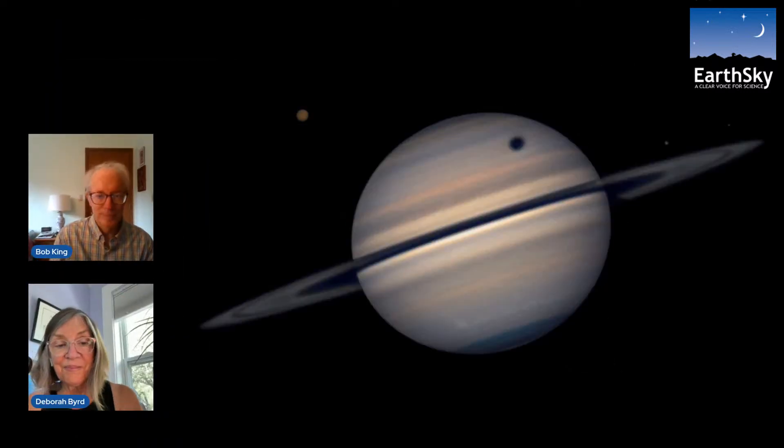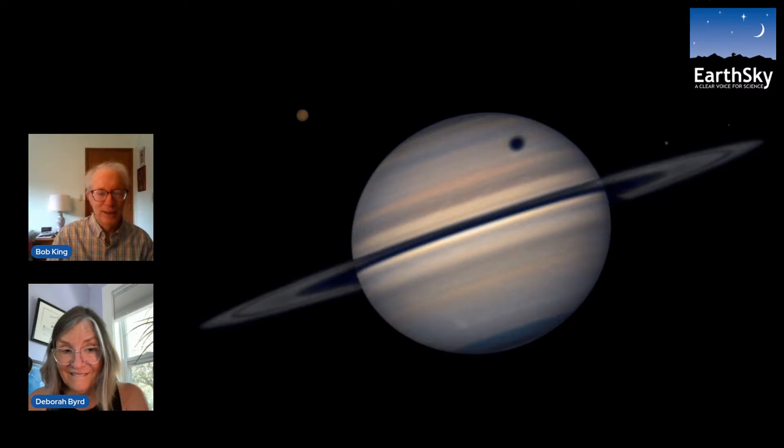Right now we are seeing Titan's shadow from Earth — you need a telescope to see it. In this recent photo taken this summer, you can see Titan with its beautiful orange color off to the left, casting a shadow to the right onto Saturn's cloud tops. If you could be in a spacecraft within that shadow at Saturn, you would see an eclipse of the sun.